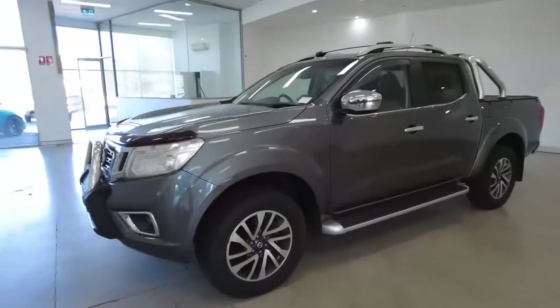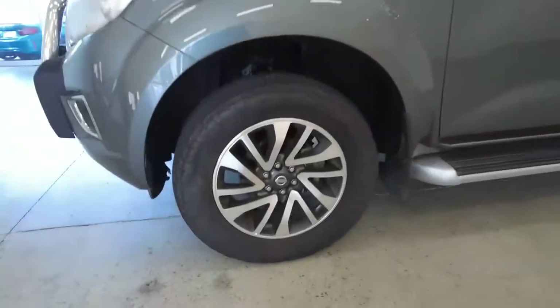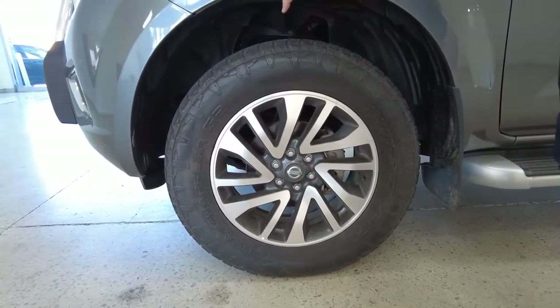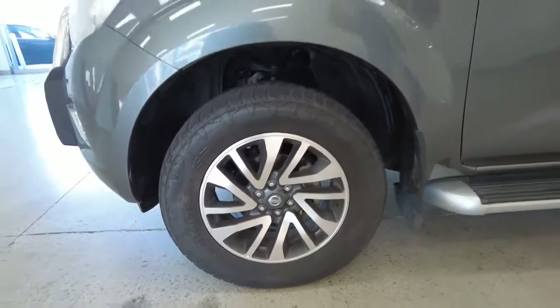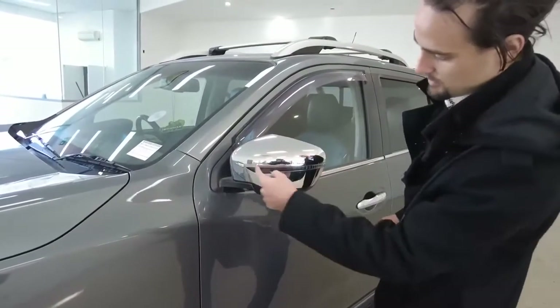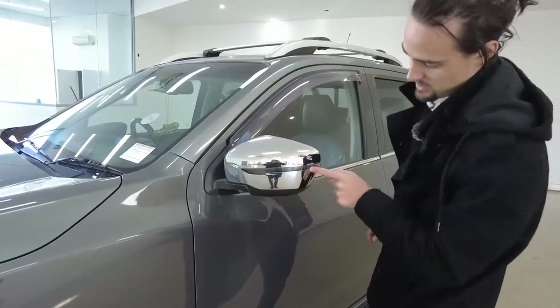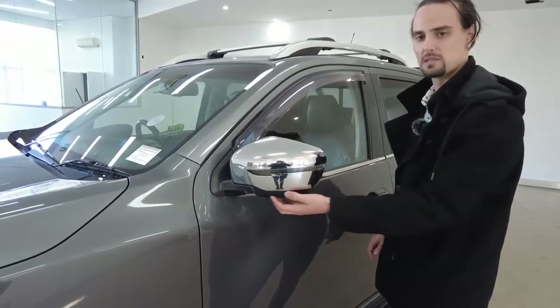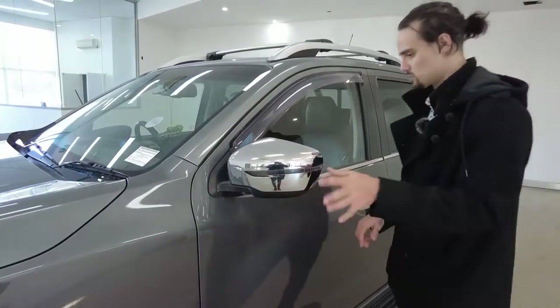Let's head down now to the left-hand side. We're going to show off these 18-inch alloy rims. Plenty of room between the top of the tire and the bottom of the car as well. Front and rear independent suspension. Taking you up now to your side mirrors — we've got the complete chrome finish, side indicator light, and a plastic guard along the bottom. Any debris flicking up isn't going to damage a nice paint job. Electronically adjustable.